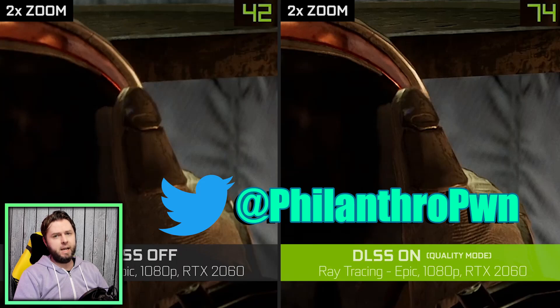Hello ladies and gentlemen, I'm Philanthropone and I'm back with another brand new VR news video. Today we're going to talk about another VR game that has adopted Nvidia's DLSS technology, as well as an update on Zenith VR's Alpha and Apple possibly revealing their headset sooner rather than later.